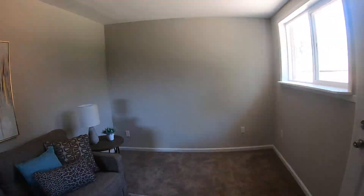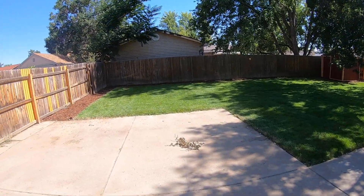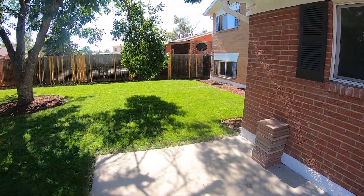We just hit the market today and we've got tons of showings already. I expect that we'll have some offers coming in soon. This is listed at three hundred and sixty thousand dollars.